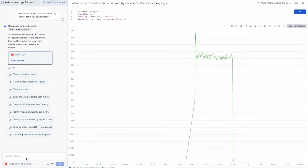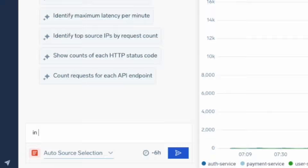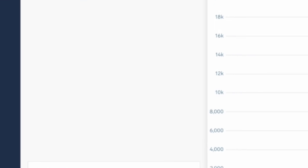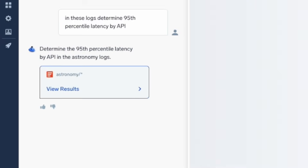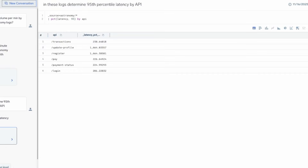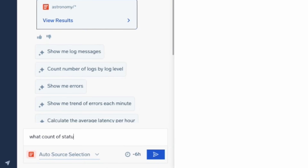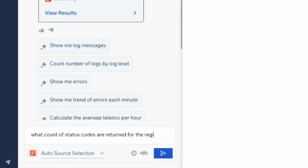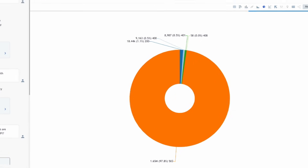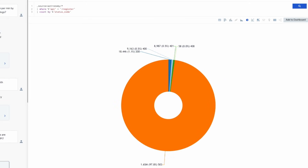That's right. And now to pinpoint what's being affected, Alice simply prompts MoBot, and these logs determine the 95th percentile latency by API. The Register API seems to be exceeding five times its usual latency. Alice asks a follow-up question: what status codes are being returned by the Register API? We see that nearly all of these requests are returning 503 errors, meaning it's likely either overloaded or down temporarily.